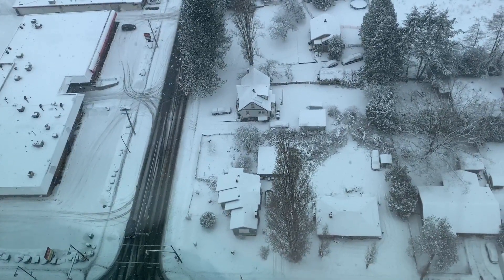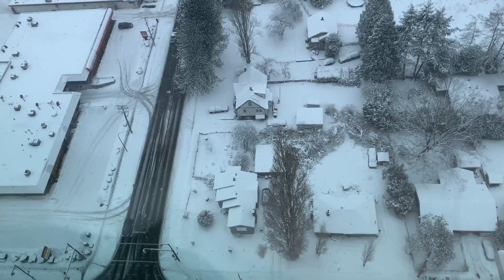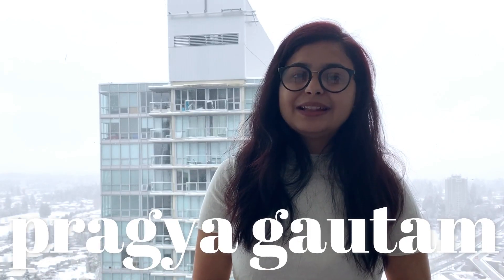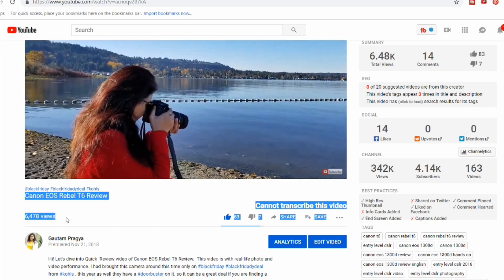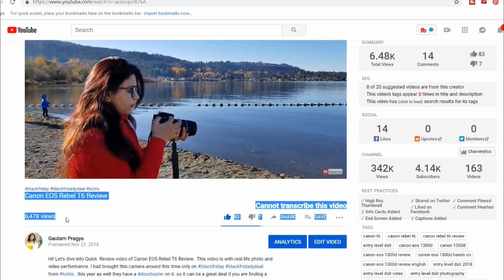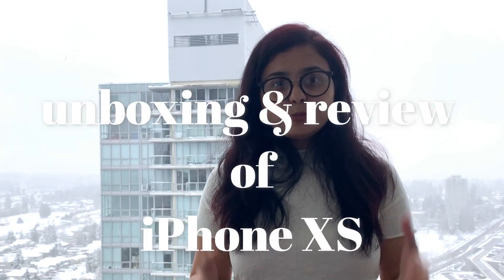Absolute thanks to my husband Nimish! Hey guys, if you're watching me for the first time, I'm Pragya Gautam. Thank you so much for the love on my previous review video — that was the Canon Rebel T6 camera review. I'm so excited for today's video as well; this is an unboxing and review video of the iPhone XS.